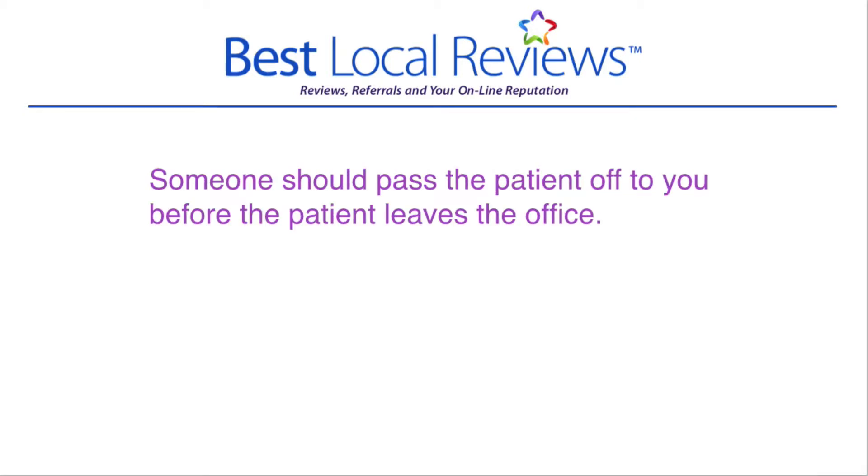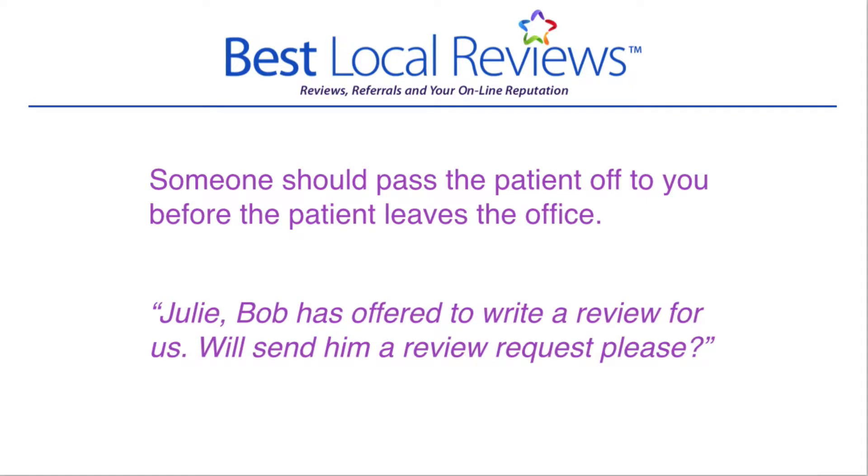The first thing is, up until this point, someone should have asked the patient to write a review and the patient has agreed. It could be a doctor, a nurse, someone in the office has asked. At that point, they or someone on their behalf needs to walk them up to the front and pass them off to you. They might say, 'Hey Julie, Bob has offered to write a review for us. Will you please send him a review request?' Whoever passes the patient off needs to say that for you to hear and for Bob to hear, so that both Bob and you know what is about to happen. The patient now knows they're expected to interact with you, and you now know you're going to send a review request off.